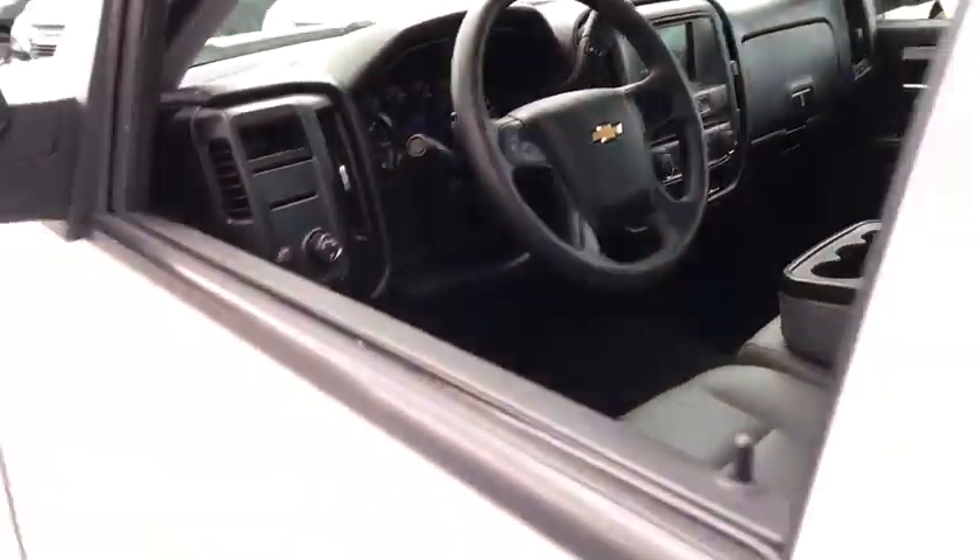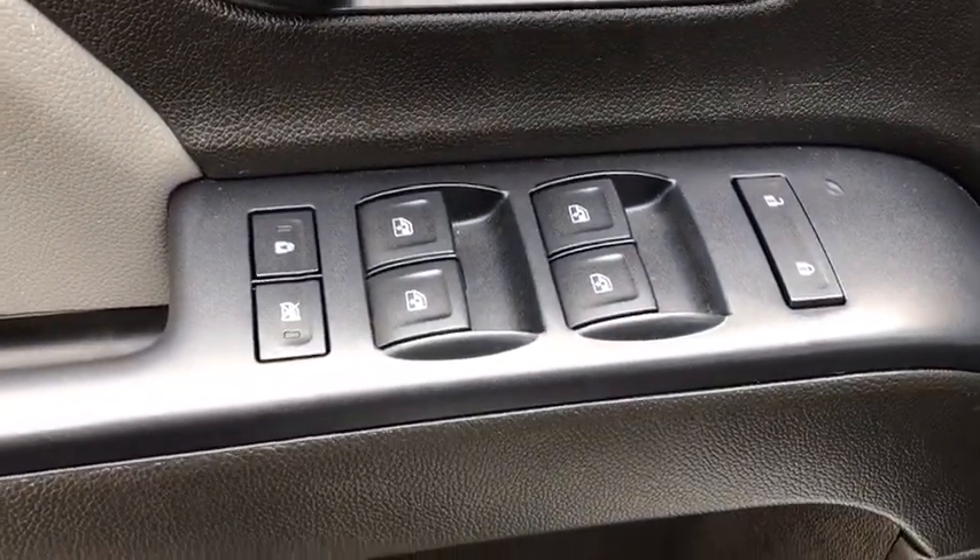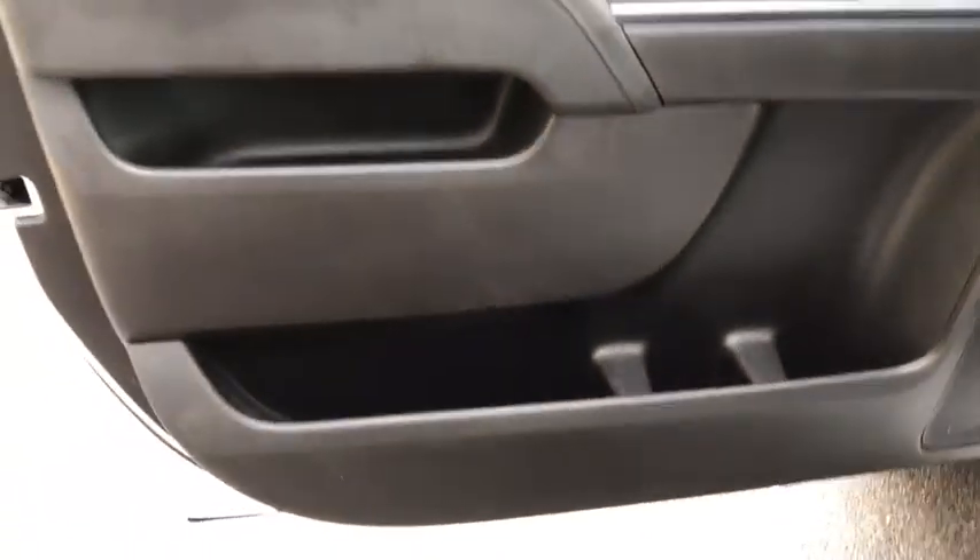Sirius satellite radio, rear wheel drive. This isn't just a vehicle, it's an experience, so stop in for a test drive today.